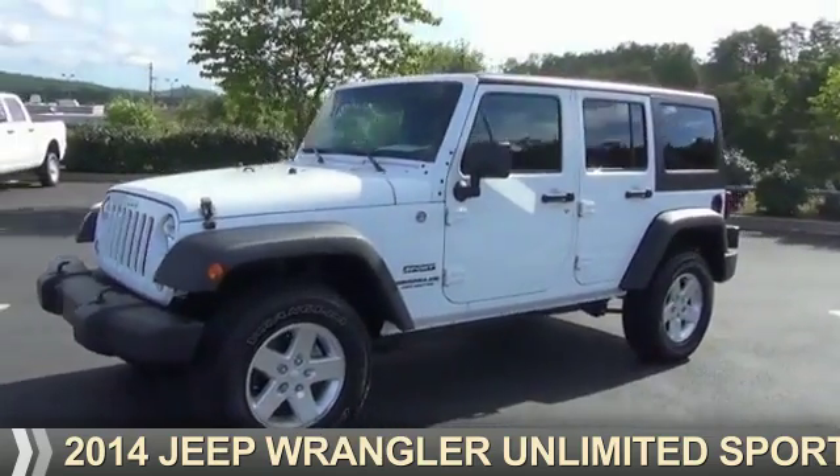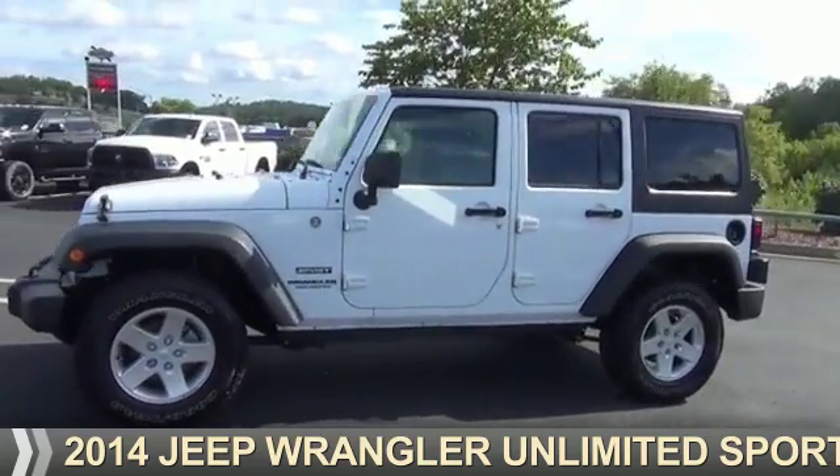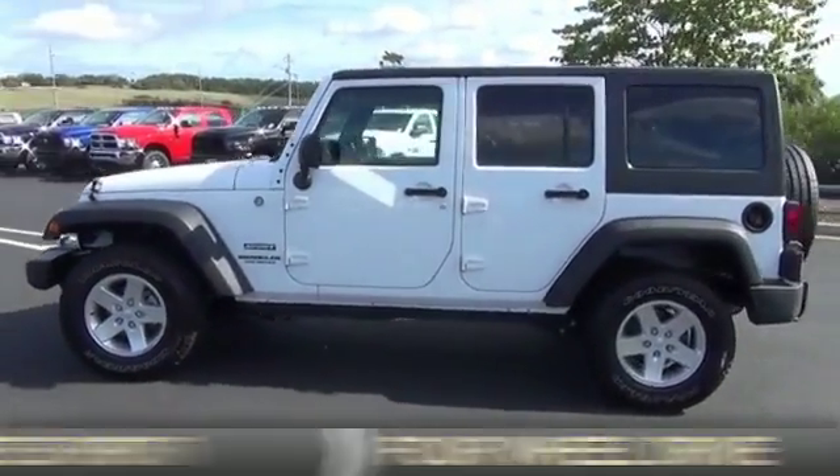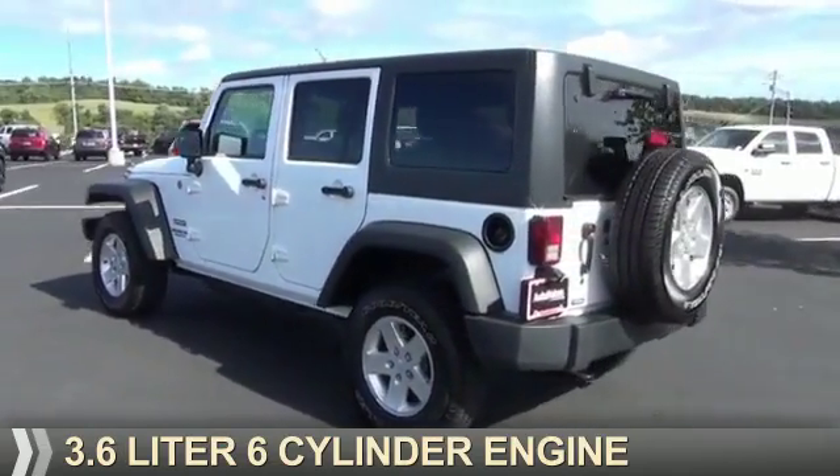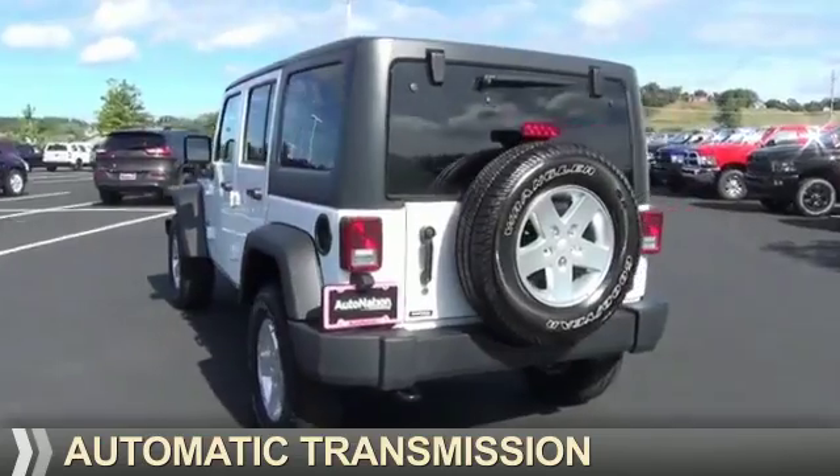Presenting the 2014 Jeep Wrangler Unlimited. It's powered by 4-wheel drive, a 3.6-liter, 6-cylinder engine, and an automatic transmission.